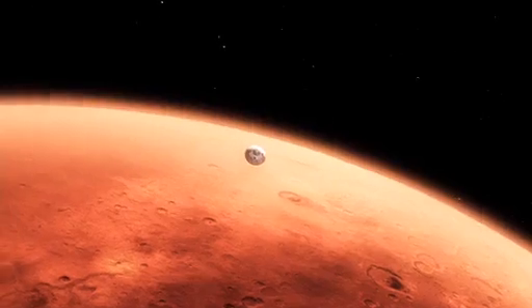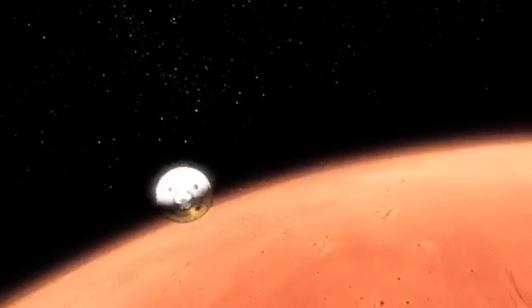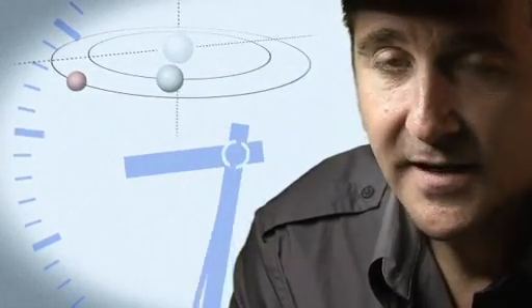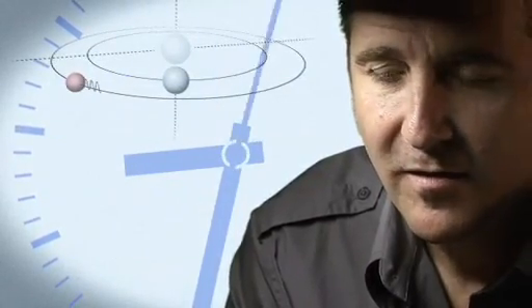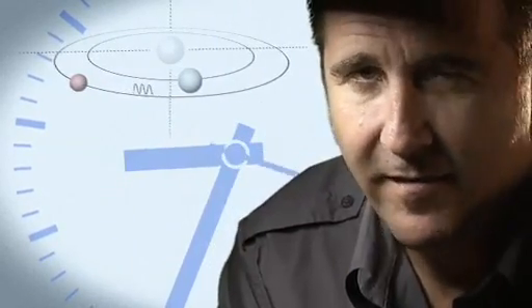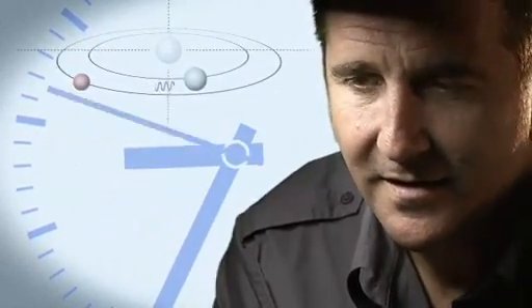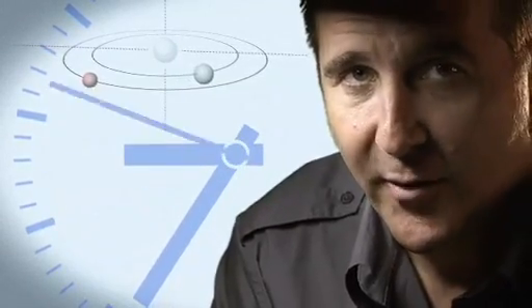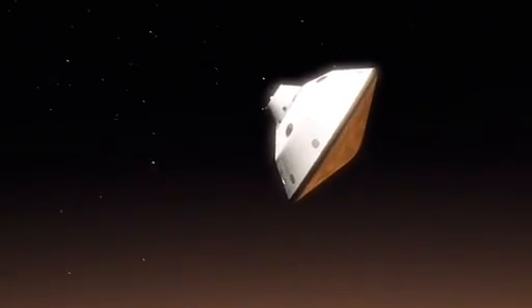From the top of the atmosphere down to the surface, it takes us seven minutes. It takes about 14 minutes for the signal from the spacecraft to make it to Earth — that's how far Mars is away from us. So when we first get word that we've touched the top of the atmosphere, the vehicle has already been on the surface for at least seven minutes.